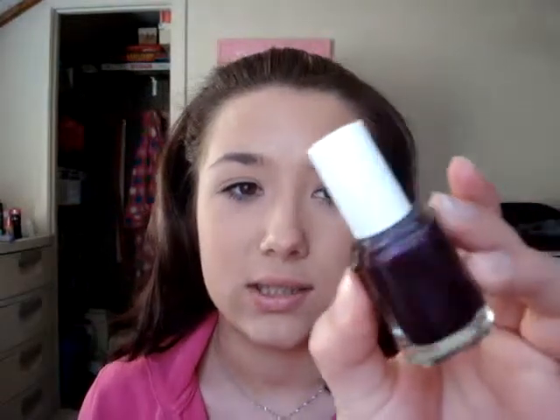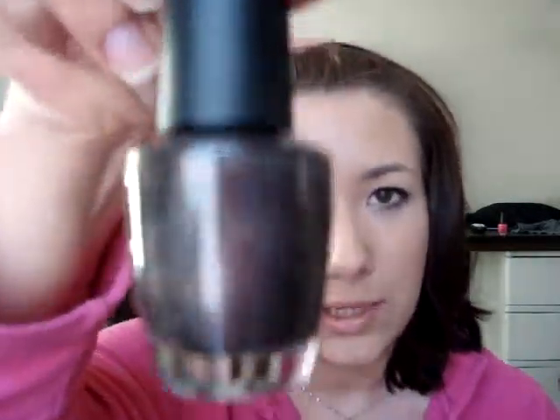I got my first Essie nail polish — I think it was last month. I picked up one called Damsel in a Dress. It is so pretty, and what it looks like in the bottle does not do it justice when it's on your nails. It's just so much prettier on your nails and I really like it. I picked up this color called My Private Jet by OPI because I've been wanting it for a while — I just think it is one of the most unusual colors I've seen in a long time. Really pretty color.